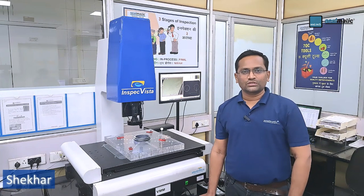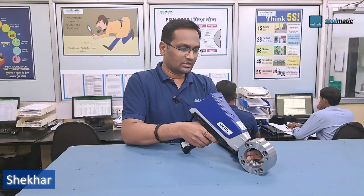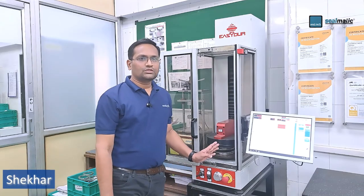Some of the instruments used in Silmatic's lab and measuring rooms are: the vision measuring machine, which is used to extract information from an image on an automated basis; the positive material identification machine, which is used to identify material and its chemical composition; and the spring load tester, which is used to measure the load and compression of the springs used in a mechanical seal.